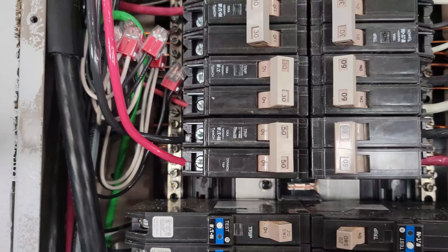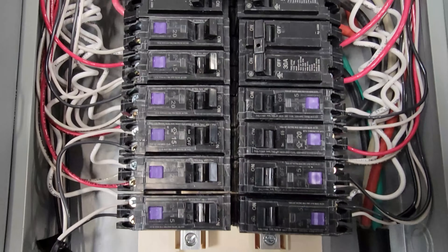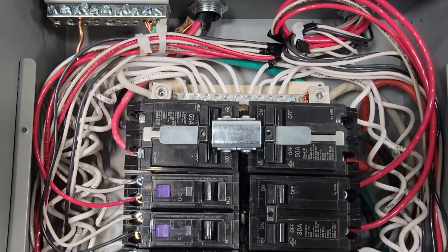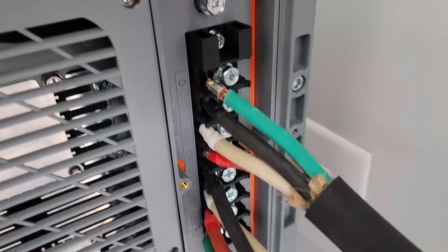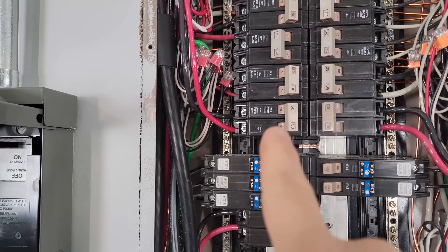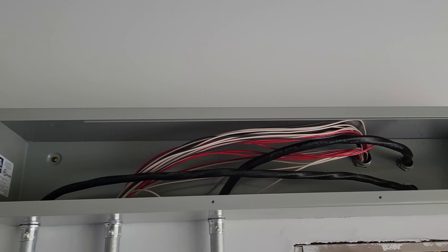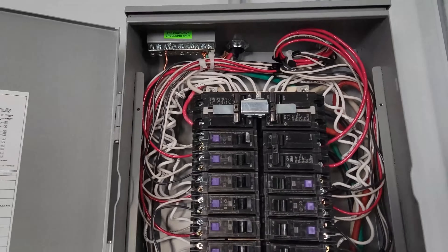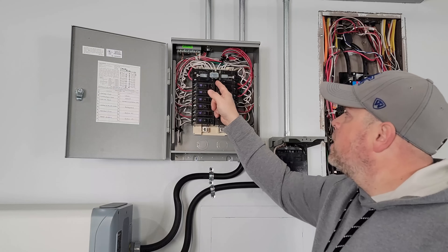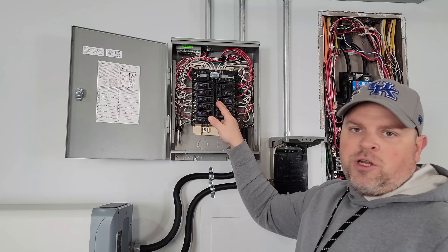I want to talk about the 50 amp breaker that we installed, the 60 amp breaker that we installed, the AC disconnect, all of the circuit breakers feeding the essential loads, the two 50 amp breakers at the top of our transfer switch, and the lines going in for the backup and for the grid. The 50 amp connection is connected with six gauge wire, comes up into our trough, and over into this breaker.